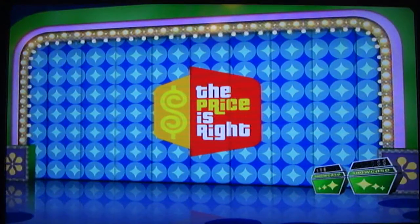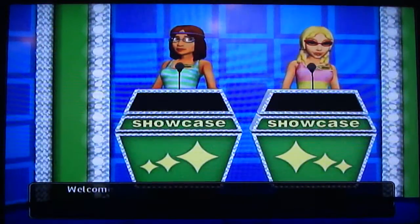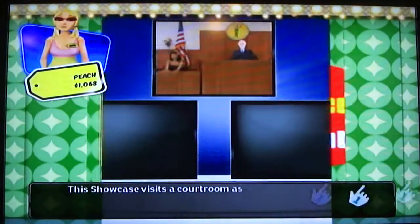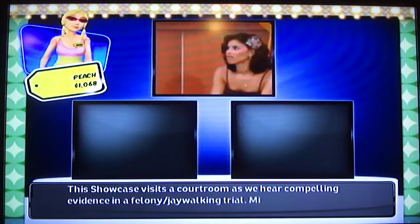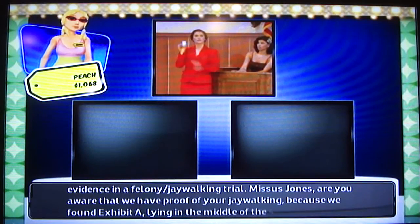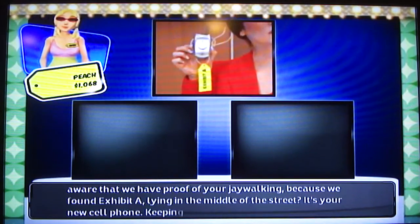Oh yeah! I'm not gonna cheat — promise. I don't usually make promises, but that's one I can keep. Welcome to the showcase. The showcase visits a courtroom as we hear compelling evidence in a felony jaywalking trial. Mrs. Jones, are you aware that we have proof of your jaywalking? Because we found Exhibit A lying in the middle of the street.